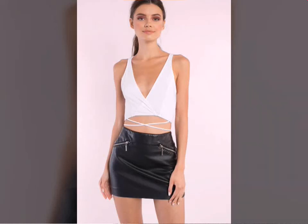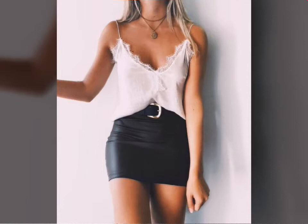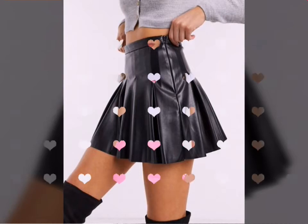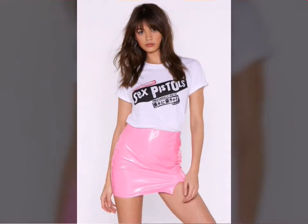Hello friends, welcome to my YouTube channel Fashion Lovers. How are you friends? I hope you are fine and doing well. Today I am going to share with you beautiful and stylish leather latex girls design ideas.